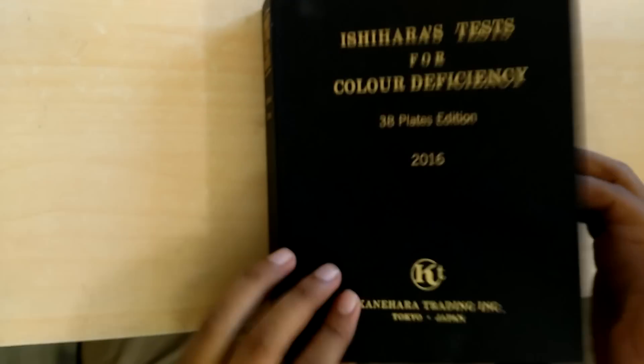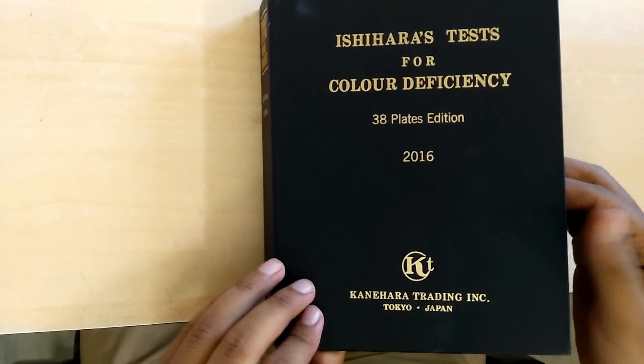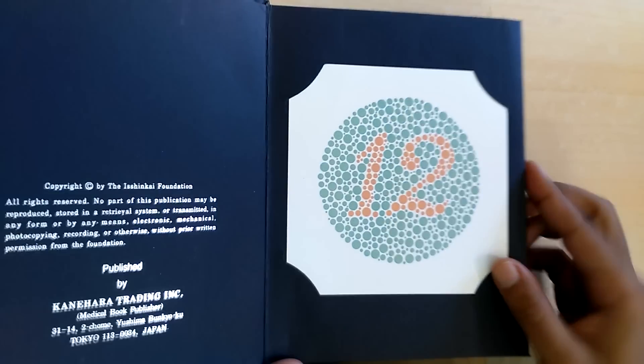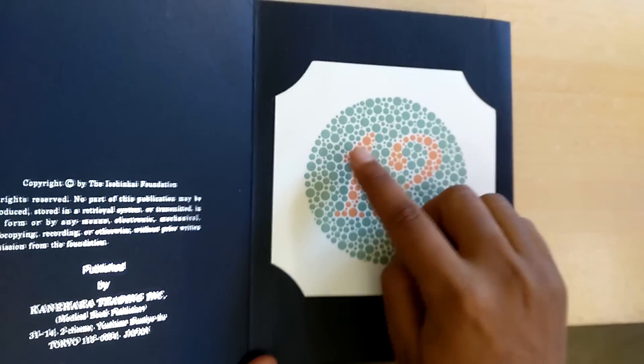We have opened the Ishihara Test for Color Deficiency, the 2016 edition. Starting with the first page, the number is 12.